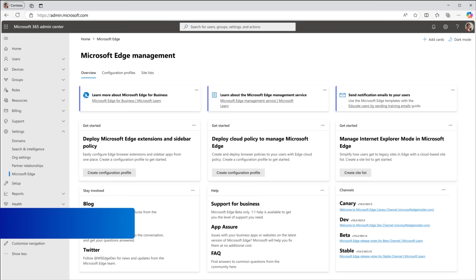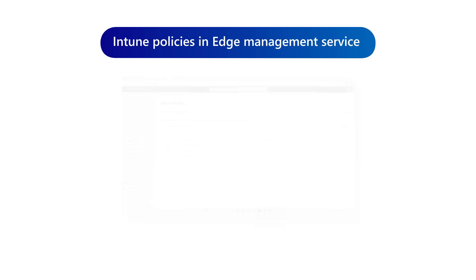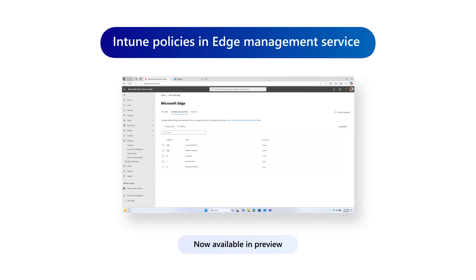To configure your secure enterprise browser, you deserve a professional but easy-to-use management solution. Please allow me to introduce the Edge Management Service. This is a dedicated experience within the Microsoft 365 Admin Center that's focused on Edge browser management. We recommend this as a starting point because it's an easy, guided experience. Customers tell us they love using it because of the simplified UI.